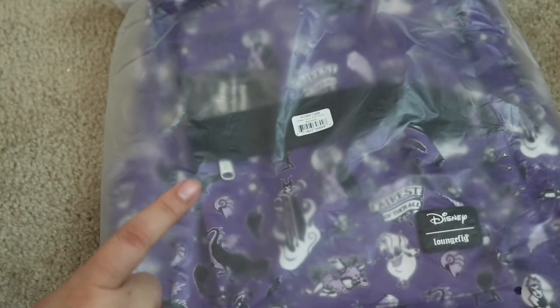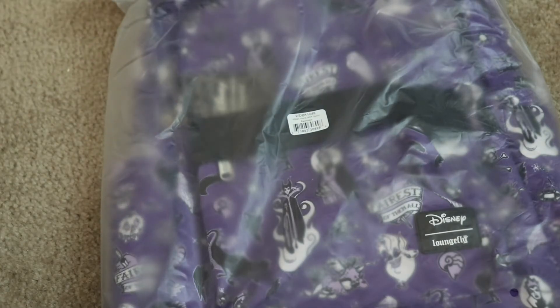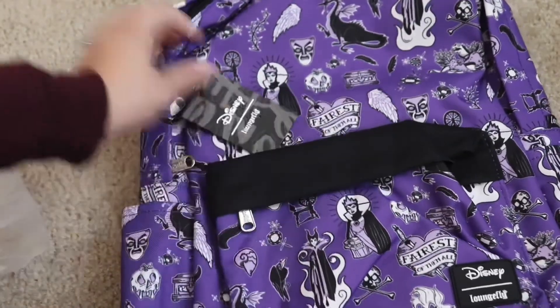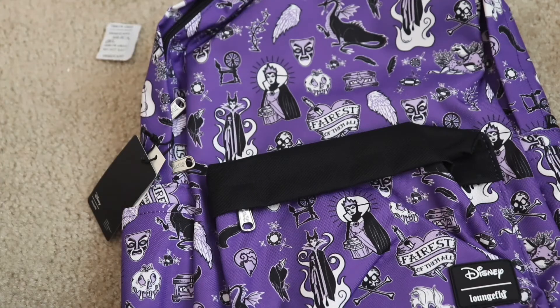And the last thing I got is this backpack and it has all the evil queens on it. It looks like this and it's your standard backpack. So yeah, that is everything I got from this Loungefly order.